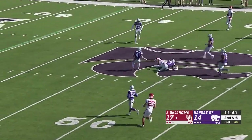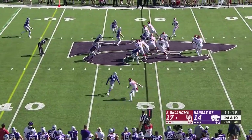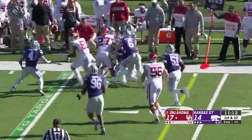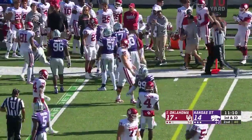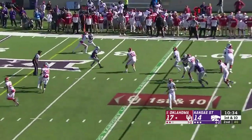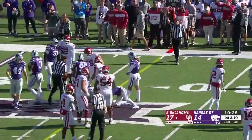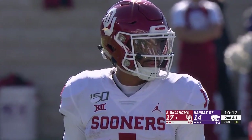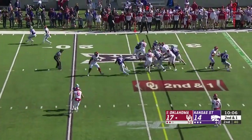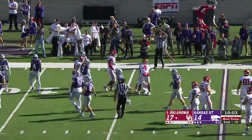Play action, seam route — completion all the way out to midfield. They get CeeDee Lamb in space with a blocker out in front, stays inbounds and picks up another first down. Four-man rush, Hurts out of the pocket, takes a wallop right at the first down line to gain. Flag down in the secondary. Second down and one — quarterback draw for Jalen Hurts, first down and more, inside the 20, all the way down to about the 15-yard line.